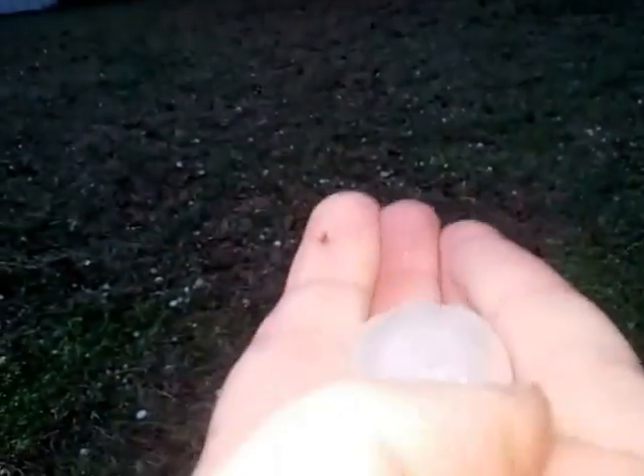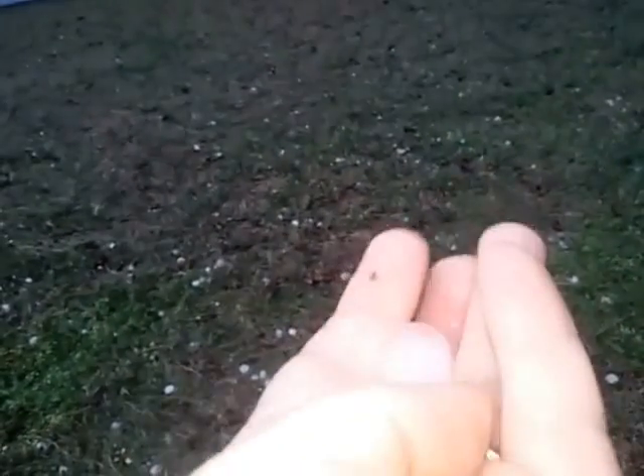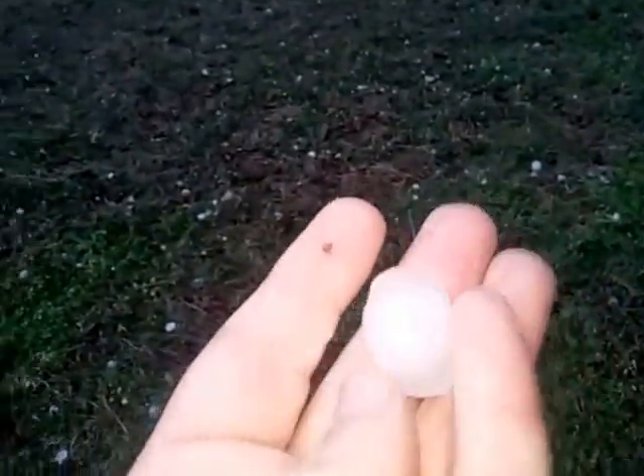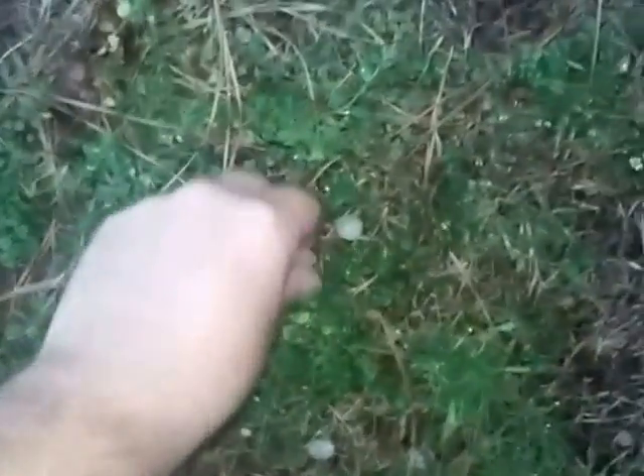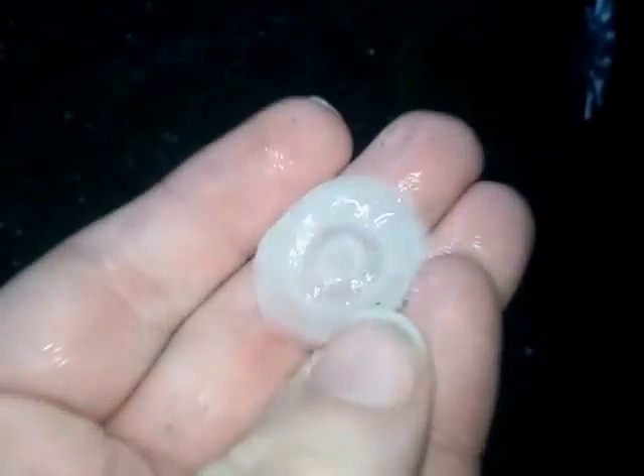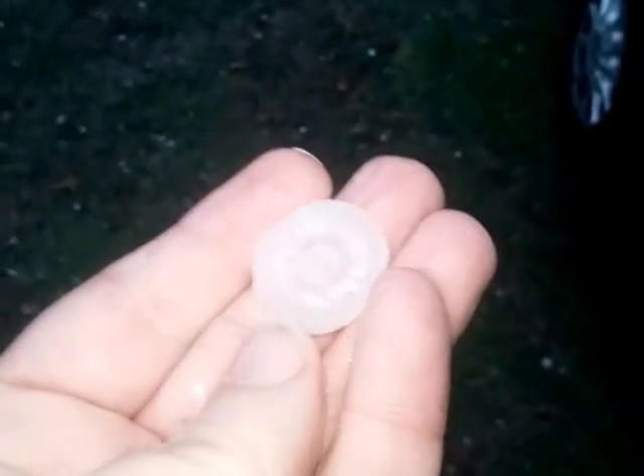That one slid right off — there's another big one. That's literally a small ice cube, and I could find so many of those out here. This one's kind of shaped odd — it looks almost like a lifesaver. It's the lifesaver hail! I've heard of a Hail Mary, but that's a new one.